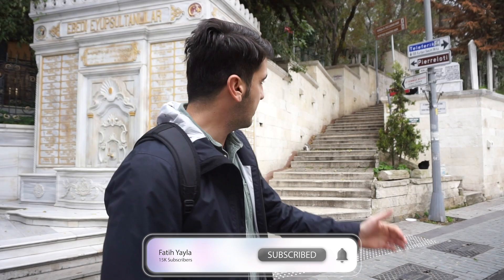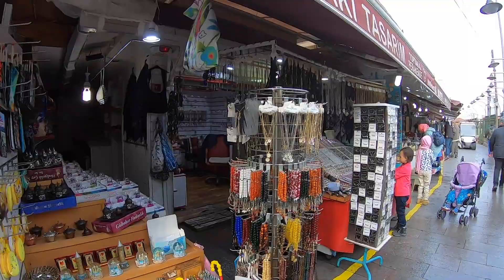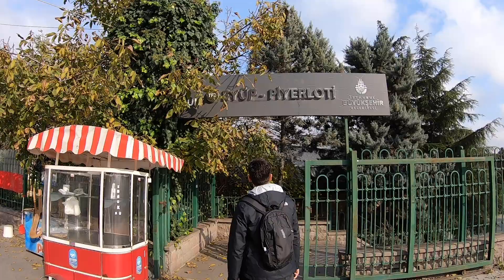On your way from Eyüp Sultan Mosque to the Pierre Loti cable car, you can see a lot of souvenir shops — tiny little shops where you can buy souvenirs for your loved ones. Let's go and take the cable car up to Pierre Loti.